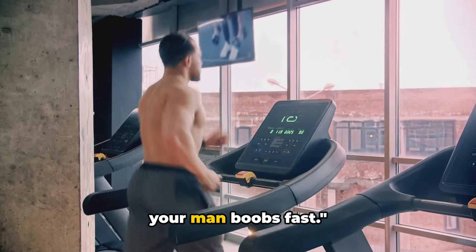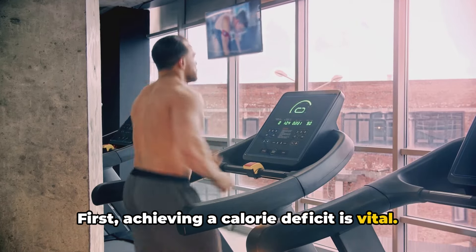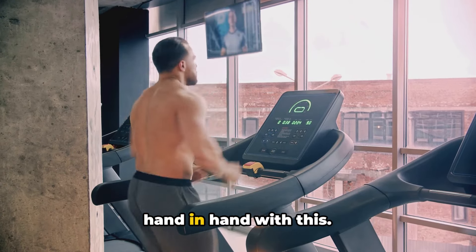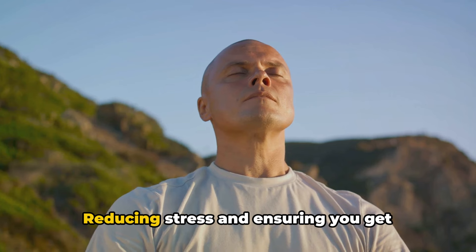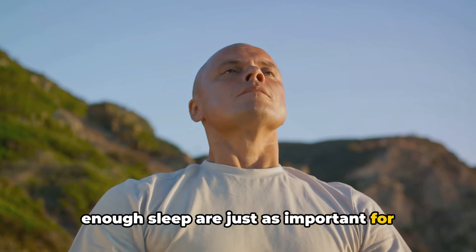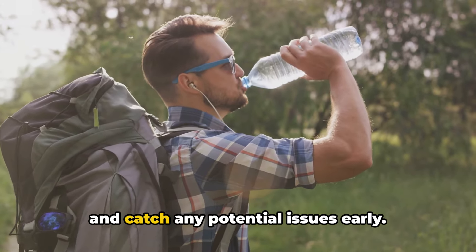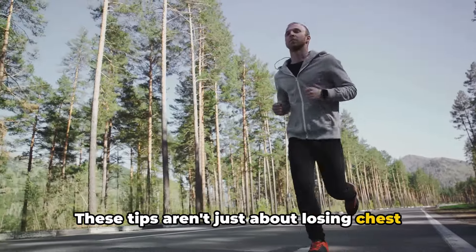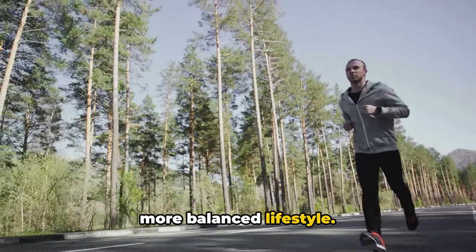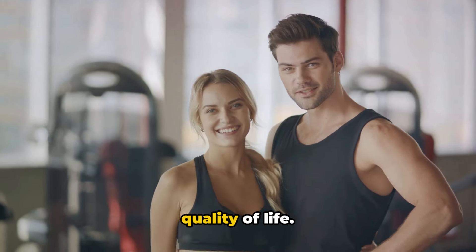Remember, consistency is key. So there you have it — 10 tips to lose your man boobs fast. Achieving a calorie deficit is vital, and regular exercise and a balanced diet go hand in hand with this. Limit your alcohol intake and quit smoking to further enhance your health. Reducing stress and ensuring you get enough sleep are just as important for your overall well-being. Stay hydrated and get regular checkups to monitor your progress. These tips aren't just about losing chest fat — they're about adopting a healthier, more balanced lifestyle, enhancing your overall well-being, increasing your self-confidence, and improving your quality of life.